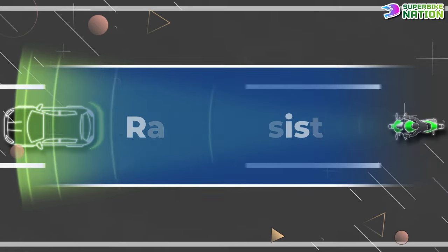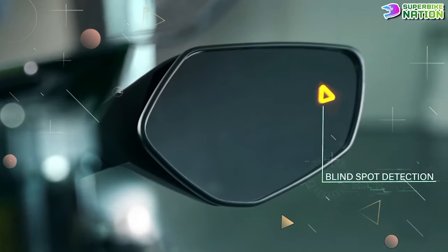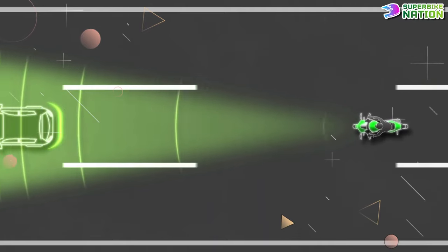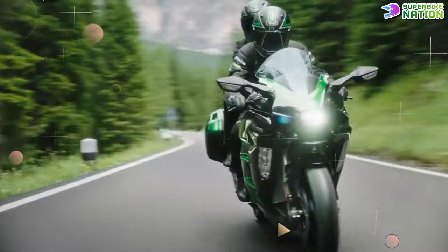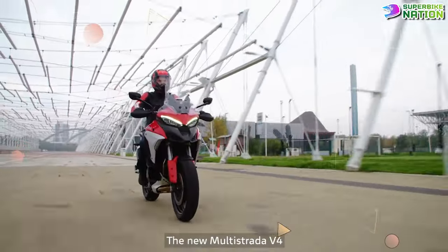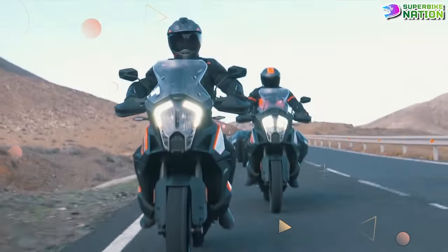Radar-equipped motorcycles only reached us a couple of years ago, but they have grown significantly in popularity. These systems include blind spot detection, adaptive cruise control, collision warning, and emergency braking. This tech makes the riding experience comfortable and safe to a terrific extent, and if implemented well, it has the potential to transform motorcycle safety. In 2021, Ducati was the first motorcycle company to introduce this technology in its Multistrada V4, and later other manufacturers also joined the radar race.